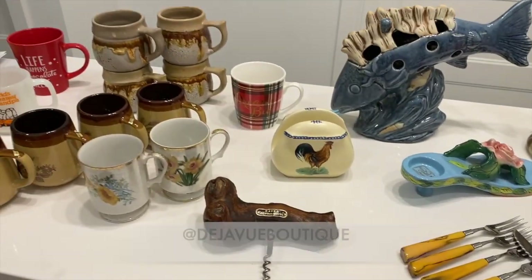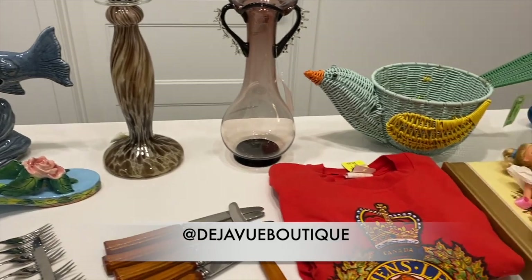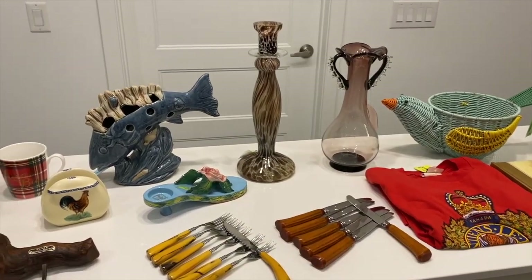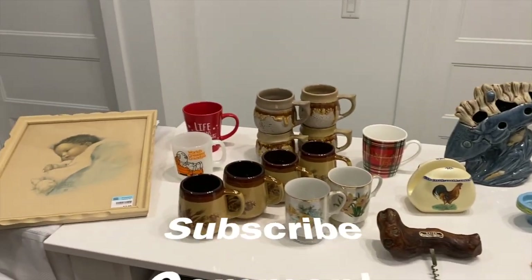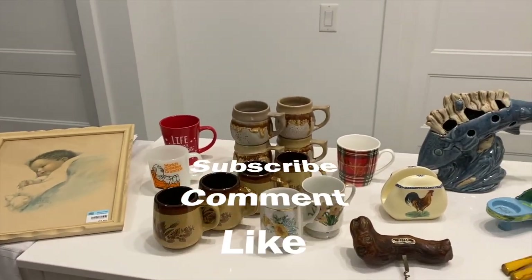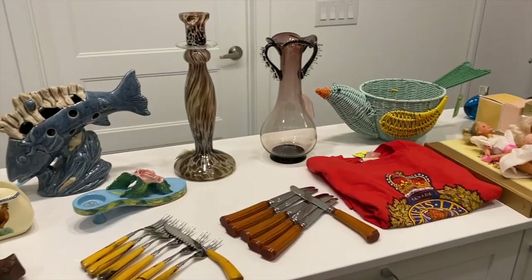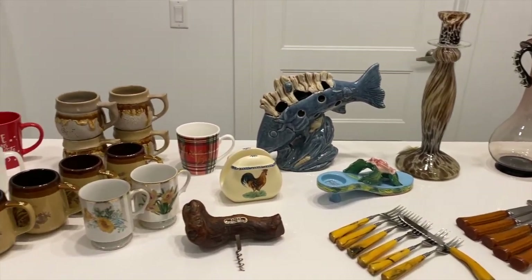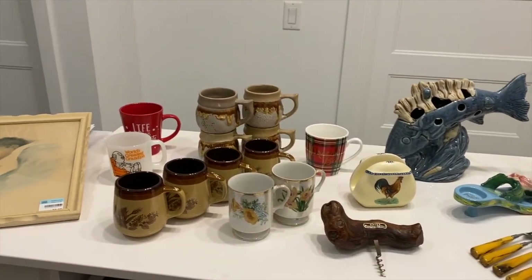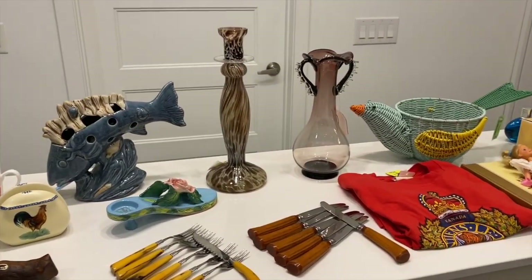I'm looking forward to checking the comps online. This piece will definitely go on my Etsy shop and eBay. All of this will be listed very shortly and a couple of pieces are already listed. If you're a new viewer and you like this content, please subscribe and leave a comment — I always try to answer all of them. Stay tuned because next week you'll see a video of the estate sale I went to this past weekend. That's it for today — stay safe everyone!